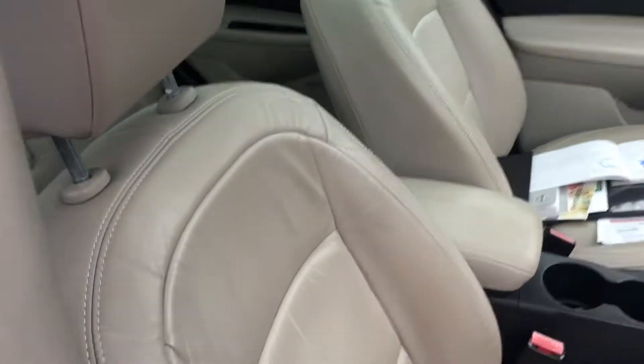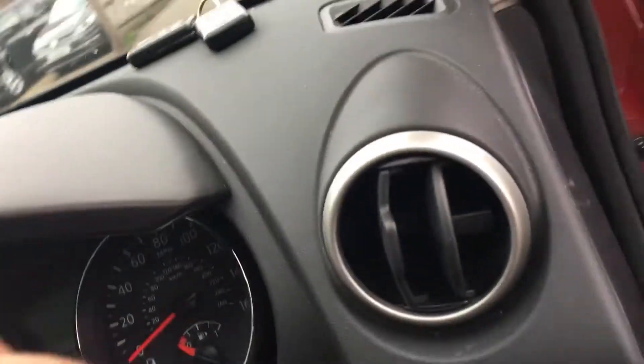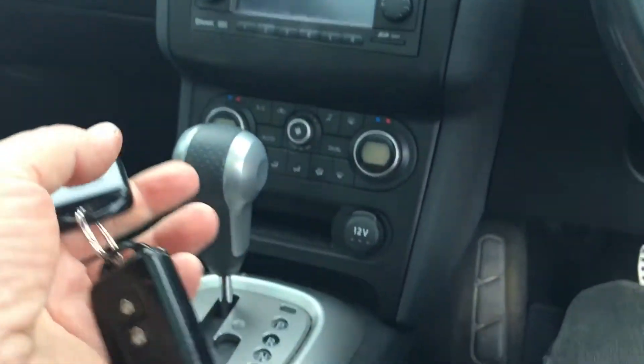A full leather trim, it's almost like a silver leather. Big old sunroof. Two keys and keyless operation.